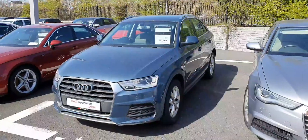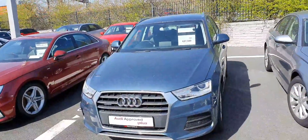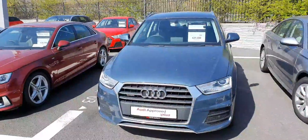Hello and welcome to Audi North Dublin approved used online. Today we'll take a closer look at this 2016 Audi Q3 SE model.